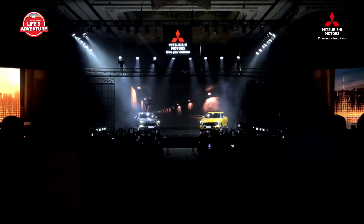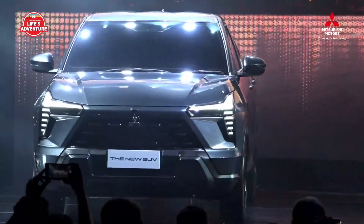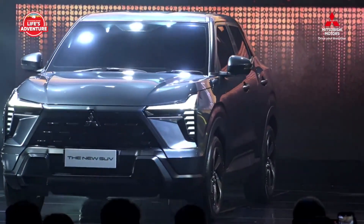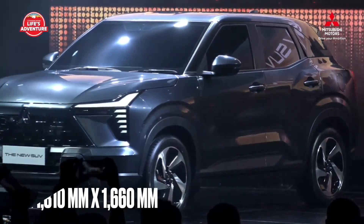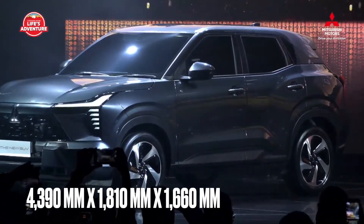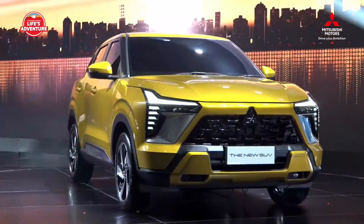The lower part of the body adopts the solid and powerful proportions of an SUV. The muscular fender flares express the agility of an athlete, while a top-class ground clearance of 222mm as well as 18-inch wheels and large-diameter tires enhance road handling on rough roads.